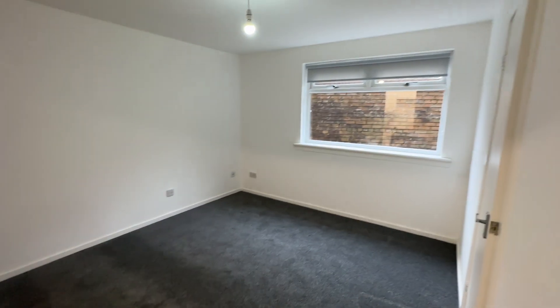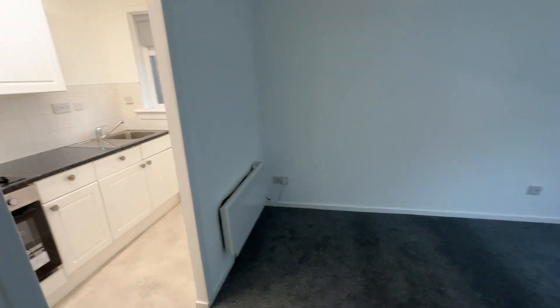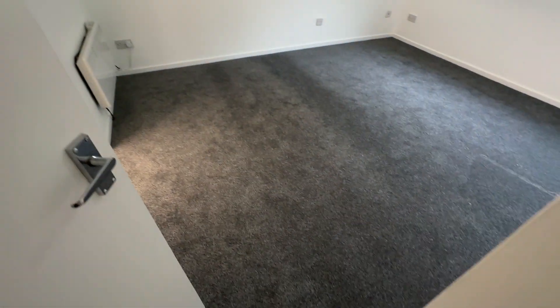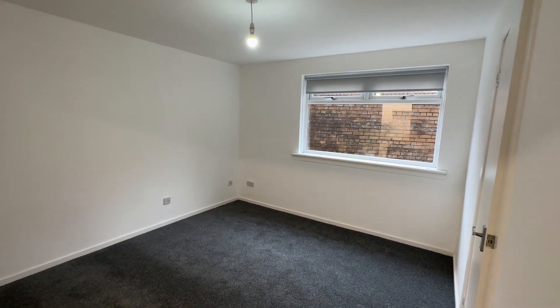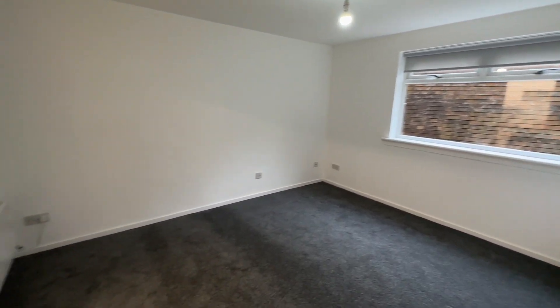At the time of taking this video, on the 9th of August 2023, this property has been re-carpeted and re-painted, so it's all nice and fresh. It's an unfurnished property. This is the living room here.